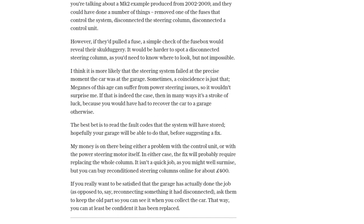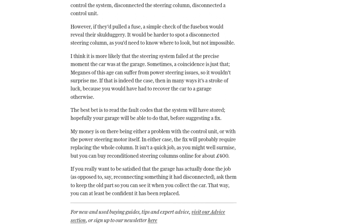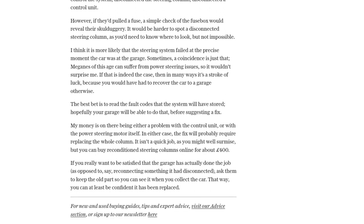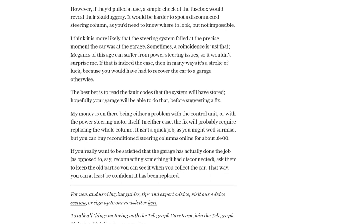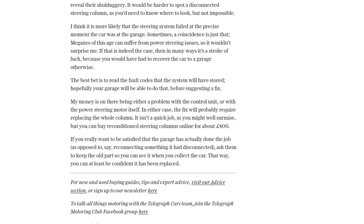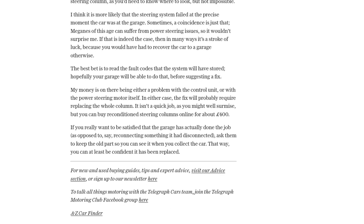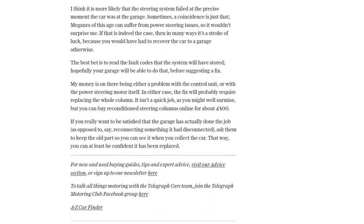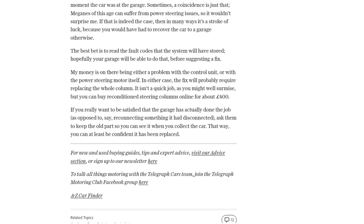So there you have it. While it's possible that an MOT test could cause power steering failure, in this case it seems like a coincidence. Remember, sometimes cars just have their own issues. If you want more expert advice and buying guides, make sure to visit our advice section or sign up for our newsletter.